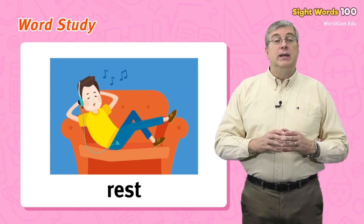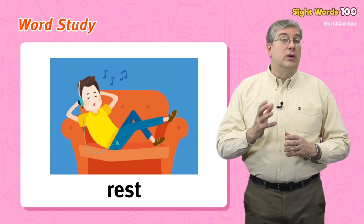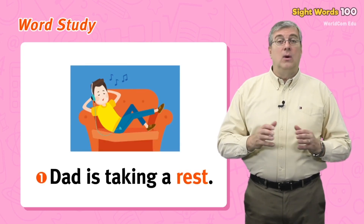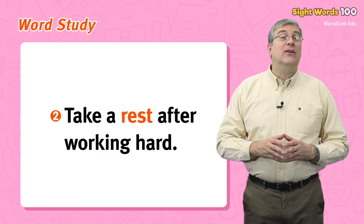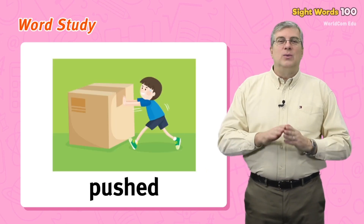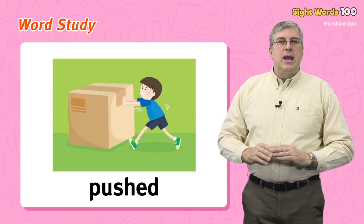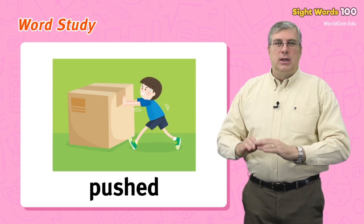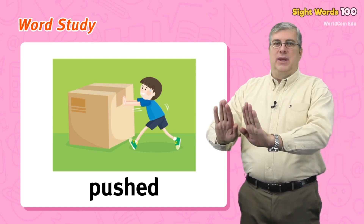Our first word is rest. When you stop working for a while because you are tired, you rest. For example: dad is taking a rest, or take a rest after working hard — it's a good idea. Next we have pushed. This is the past action of push — when you push something, you put your strength behind it to move it. If you did it a while ago, you pushed it.